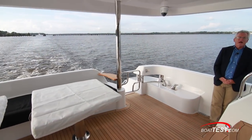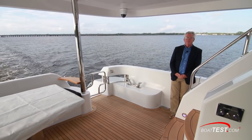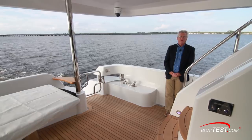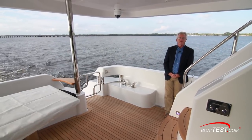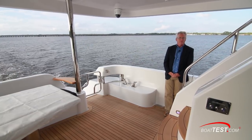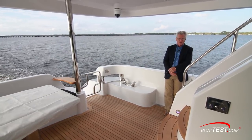In my opinion, Hatteras certainly succeeded in making a panoramic vista inside a beautiful yacht with an open, airy layout all on a single level. And that is my full features inspection of the 90 Panacera from Hatteras. For BoatTest.com, I'm Captain Steve — we'll see you on the water.